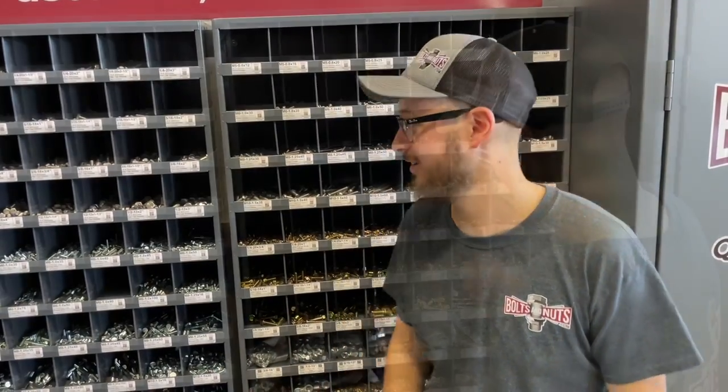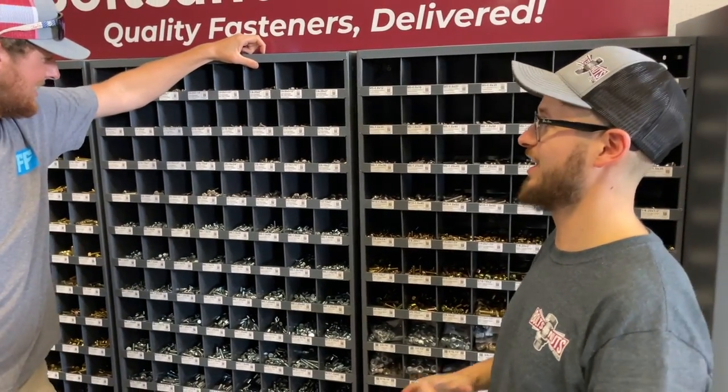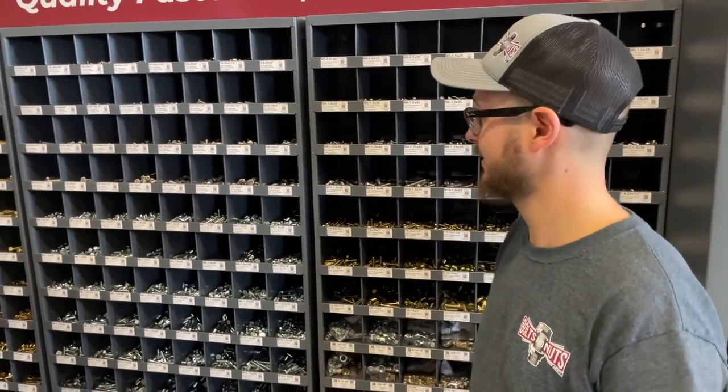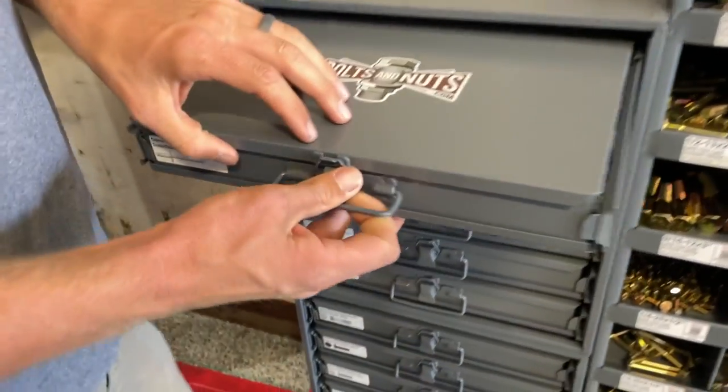Thanks man. Yeah, we just reached out — they were running back and forth spending all this time. We got the setup here for you. This will save you time and money. We supply QR codes with all of our bolt kits — nobody else is doing this. Let's check it out, let's start from this side over here.